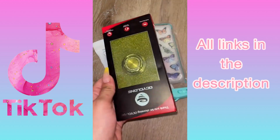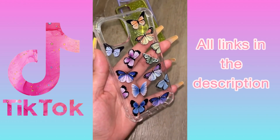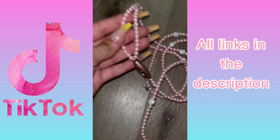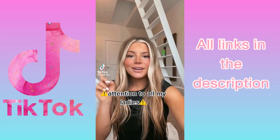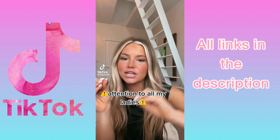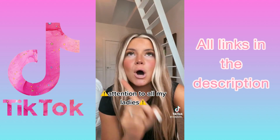I got three different phone cases — this one, this one, and this one. These are so extra. And then these are pink pearl headphones — like, what?